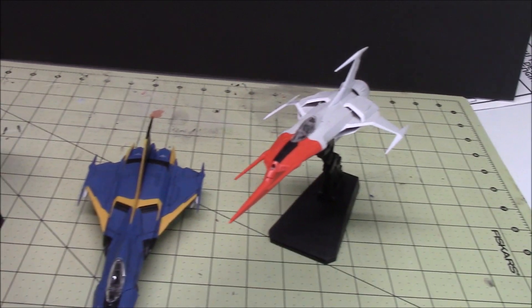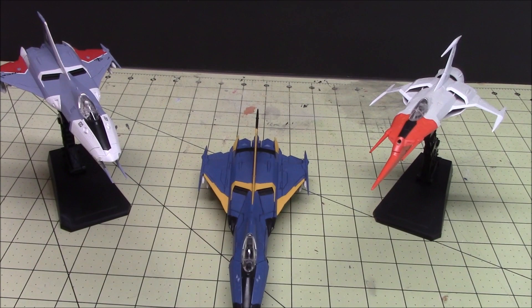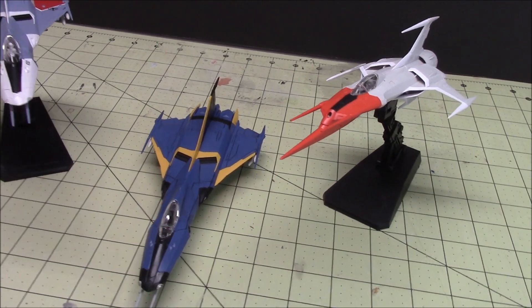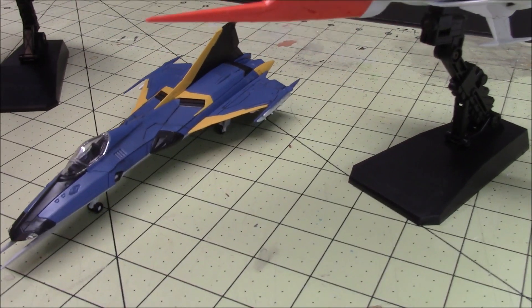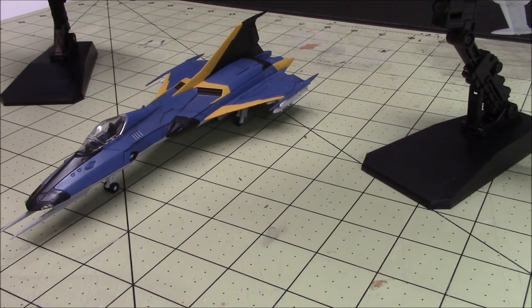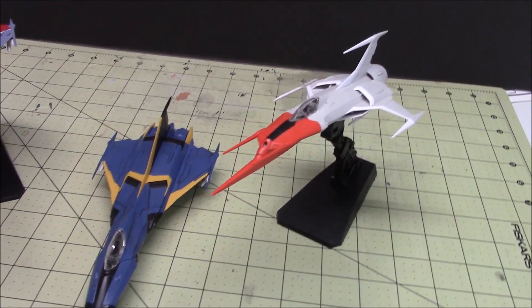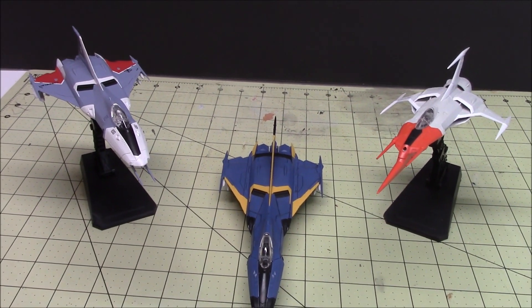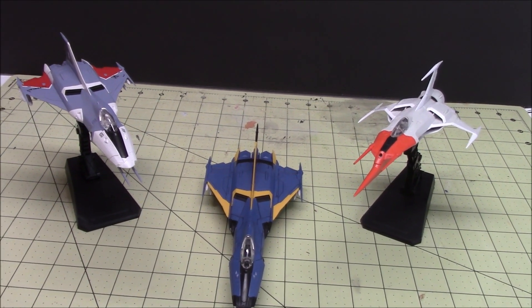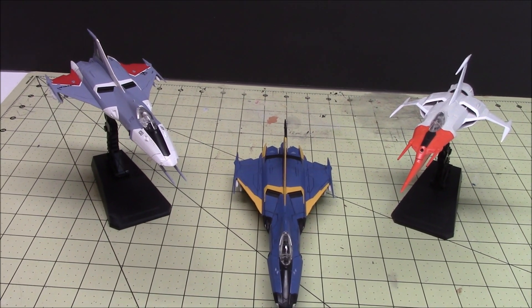Like I said, it wasn't a great price so I passed on it. But this is three of the four, and I'm hoping that one day maybe I can get lucky and add the Space Battleship Yamato from this series, because that would be really cool to add to the collection.